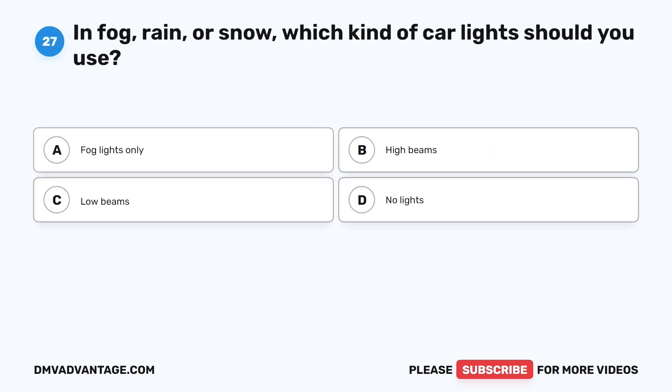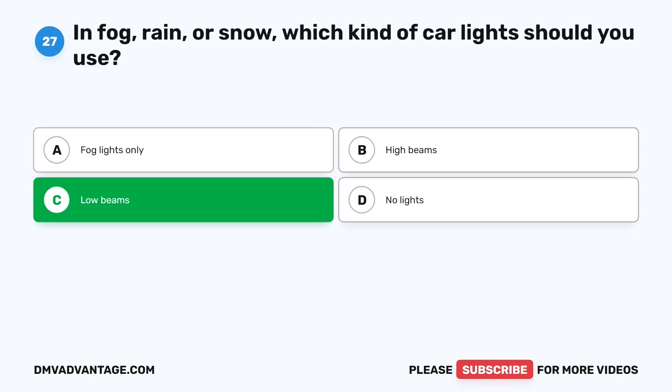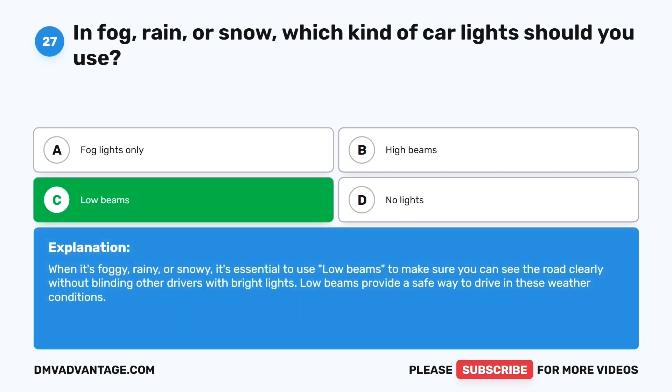Question twenty-seven. In fog, rain, or snow, which kind of car lights should you use? The correct answer is C: Low beams. When it's foggy, rainy, or snowy, it's essential to use low beams to make sure you can see the road clearly without blinding other drivers with bright lights. Low beams provide a safe way to drive in these weather conditions.